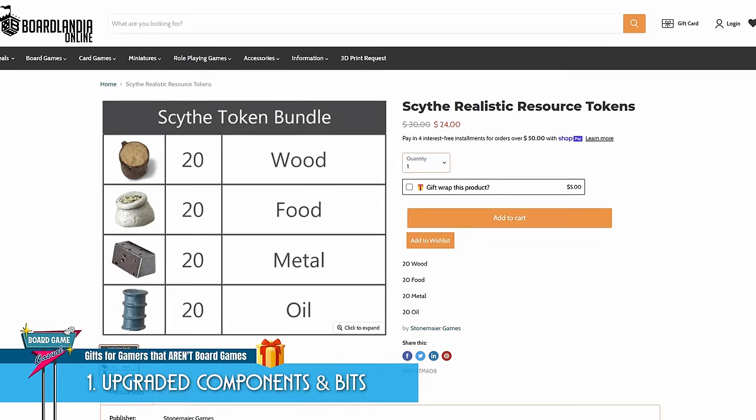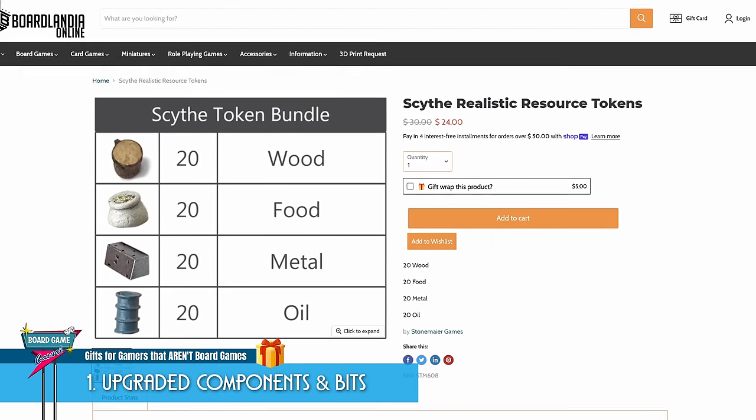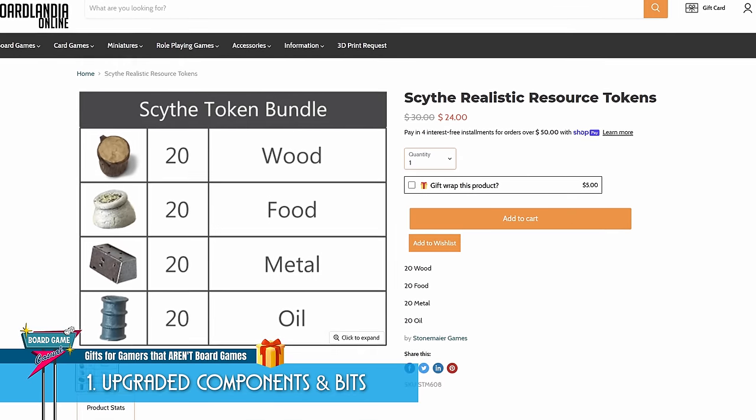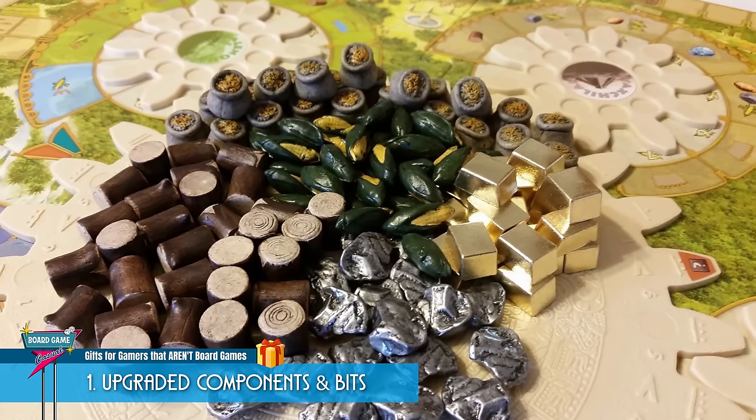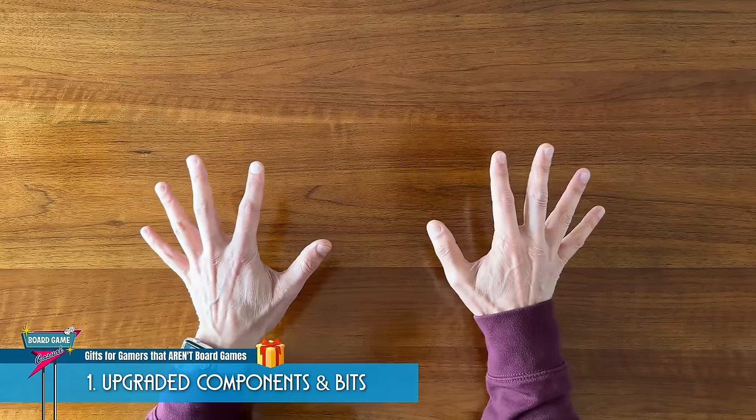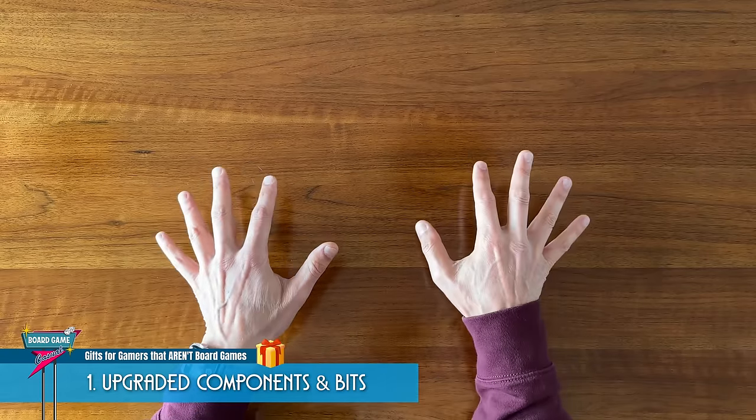For example, you could ditch those boring wooden cubes that come in the game and get some resource tokens that look like the actual resources. Little log-shaped lumber pieces, satchels of grain, and mini gold bars. And trust me when I say board gamers love this kind of stuff.